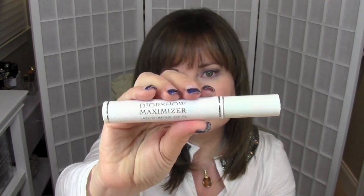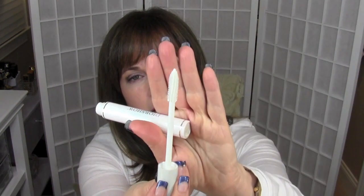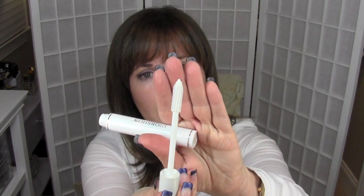The next thing I picked up is a lash plumping serum from Dior. I had this before and then switched to the Chanel one, but I like this much better, so I picked up another Dior Diorshow Maximizer. It looks like a mascara and comes in a regular mascara container. I don't know if it's the formula or the brush that's so much better than Chanel, but I just think it works better and my lashes look a lot thicker when I use it.